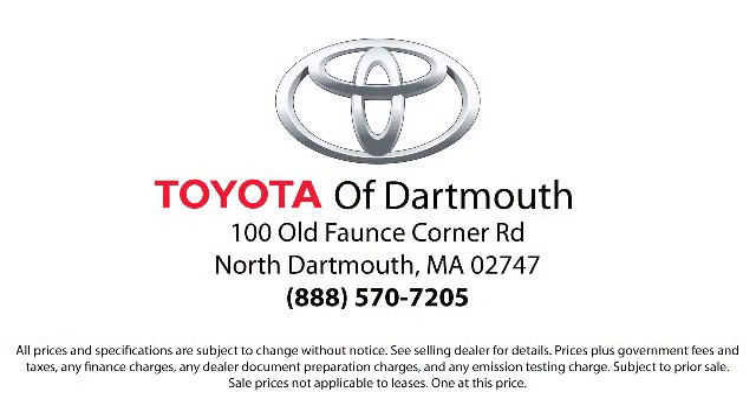We're looking forward to meeting you. We're located at 100 Fonce Corner Mall Road, off I-195 in Dartmouth.